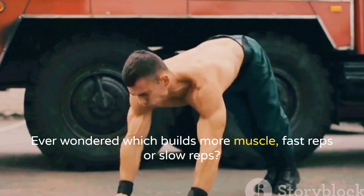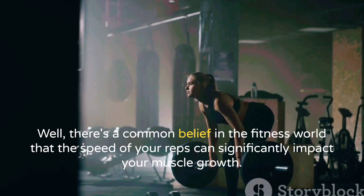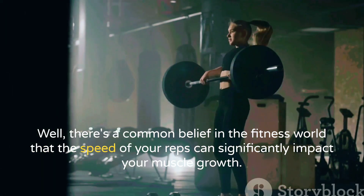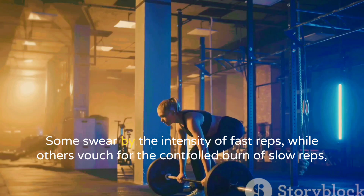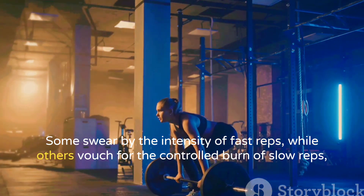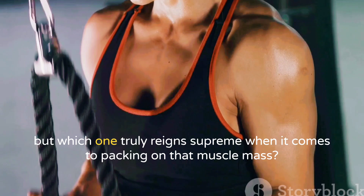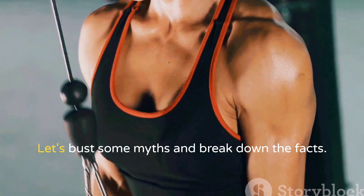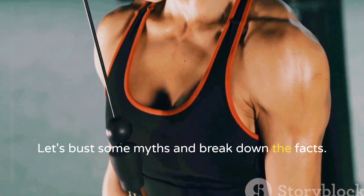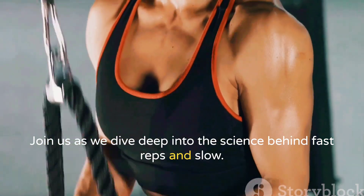Ever wondered which builds more muscle, fast reps or slow reps? There's a common belief in the fitness world that the speed of your reps can significantly impact your muscle growth. Some swear by the intensity of fast reps, while others vouch for the controlled burn of slow reps. But which one truly reigns supreme when it comes to packing on that muscle mass? Let's bust some myths and break down the facts.